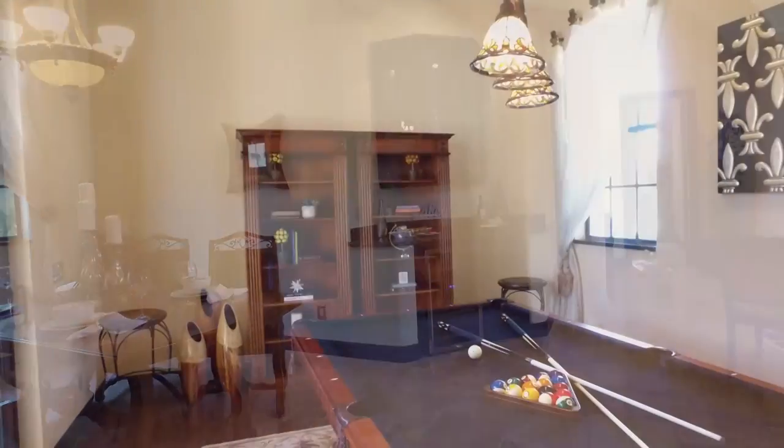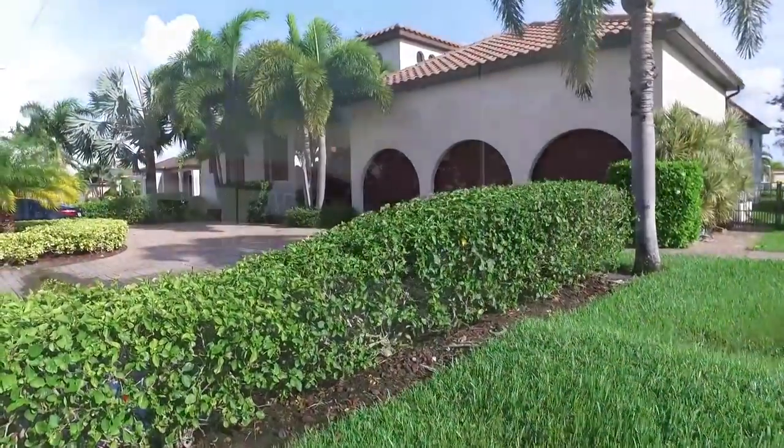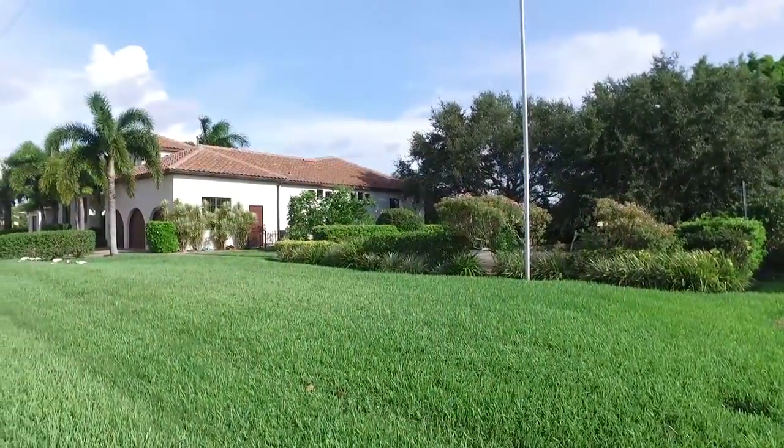Furnishings are negotiable with this fabulous find. And there is an adjacent lot included with this home. This home sits on nearly half an acre, so there are many options buyers can choose from.